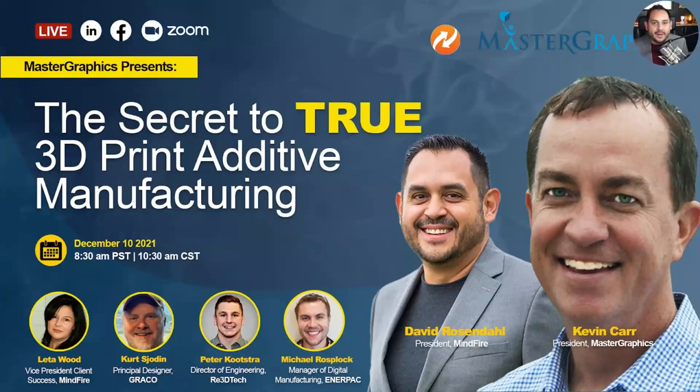I'm super excited to be moderating today's panel about the secret to true 3D additive manufacturing with Kevin Carr and the illustrious panel we've assembled. Our goal over the next 60 minutes is to dig into how companies are using 3D printing for true real-world additive manufacturing. Distinguishing the hype and buzz around this technology from reality has been a little difficult.